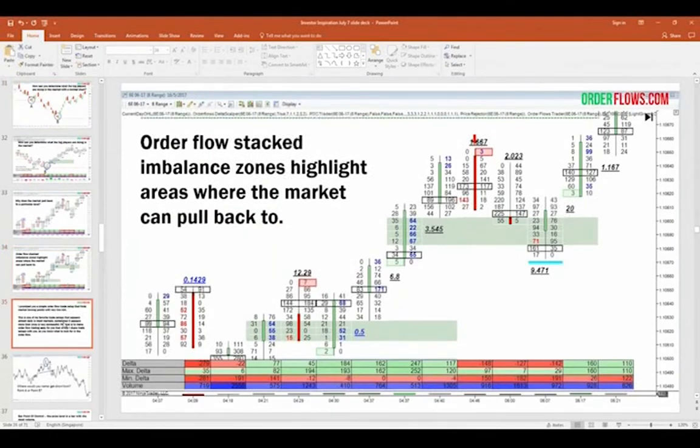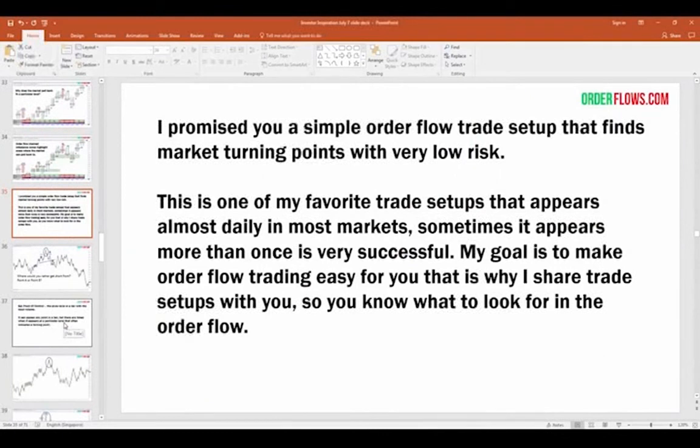If you're not using this information, you put yourself at a disadvantage. Earlier I promised you a simple order flow trade setup that finds market turning points at very low risk. This is one of my favorite setups — it appears daily in most markets, sometimes more than once. You can only trade what the market gives you. I want to make order flow trading easier for you. I want to share these setups so you know what to look for — there's no point trading order flow if you don't know what to look for.